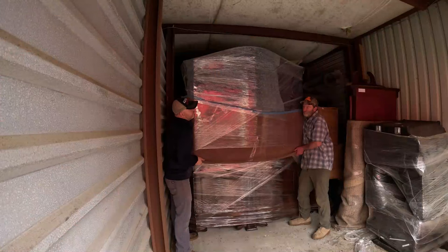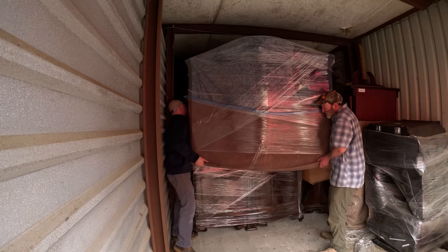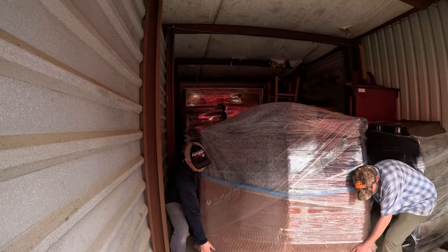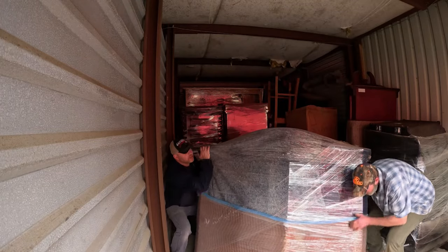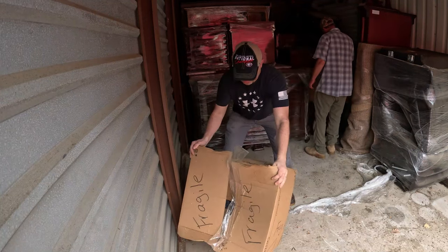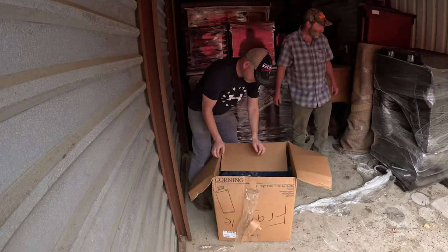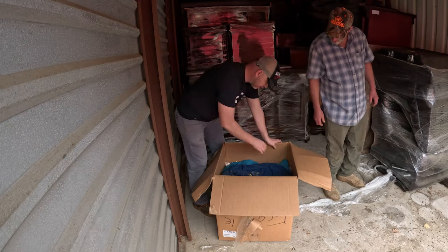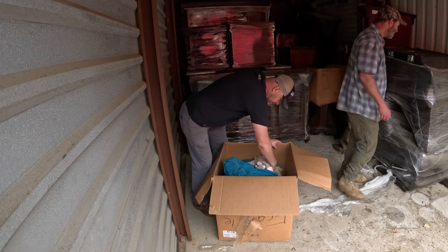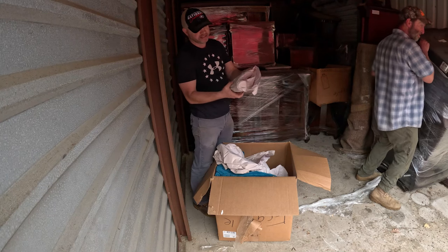I see a headboard back there. All right, so now we've got some heavy lifting to get this thing off. I'm going to be careful — I almost smashed into that wall. It wasn't as heavy as I thought. All right, we got these two big boxes that say 'fragile,' but underneath there's looks like a rat's nest.